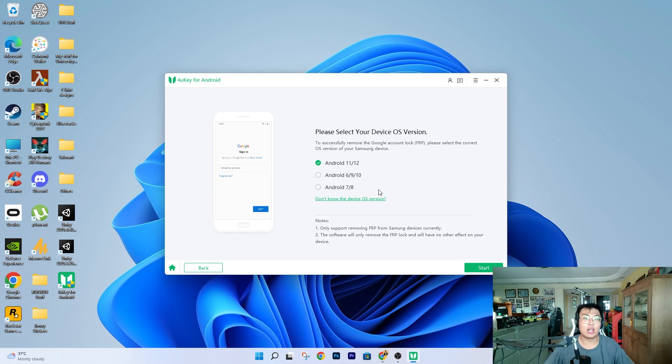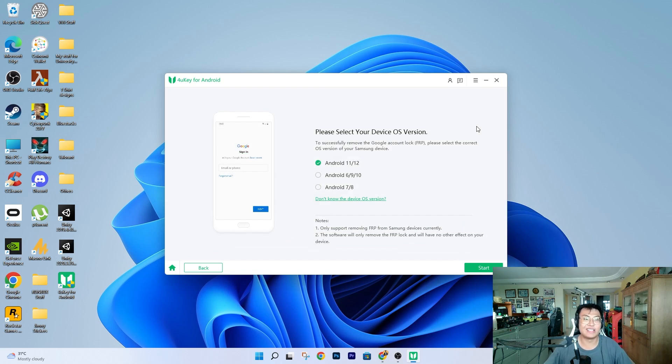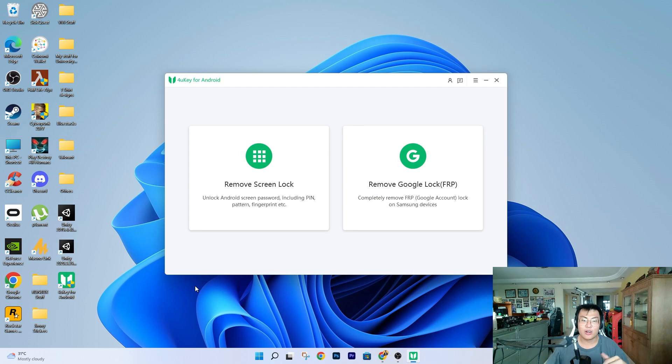With this software, you just pay a fraction of that price to unlock it. It supports any Android OS from Android 7 all the way up to Android 12. To use it, you just select your Android version and click Start. I'm not going to reset my own phone to demonstrate, but it's currently only supported on Samsung for FRP removal — which is pretty cool if you have a Samsung phone. It can remove that for you at a fraction of the price.